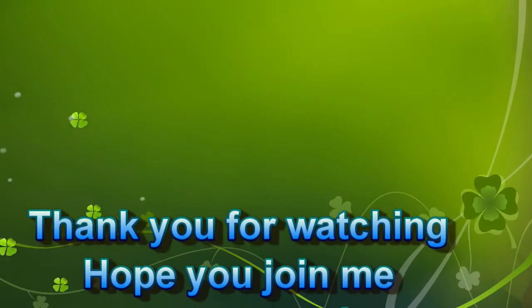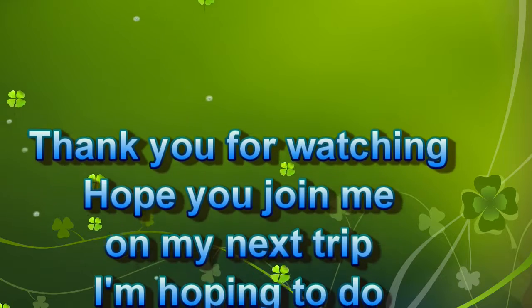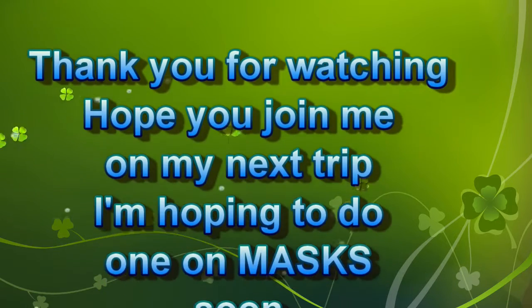I hope people made their quota for last year. Anyways, we're going to let you go. Hope you come back and watch us on this channel again. Thank you.